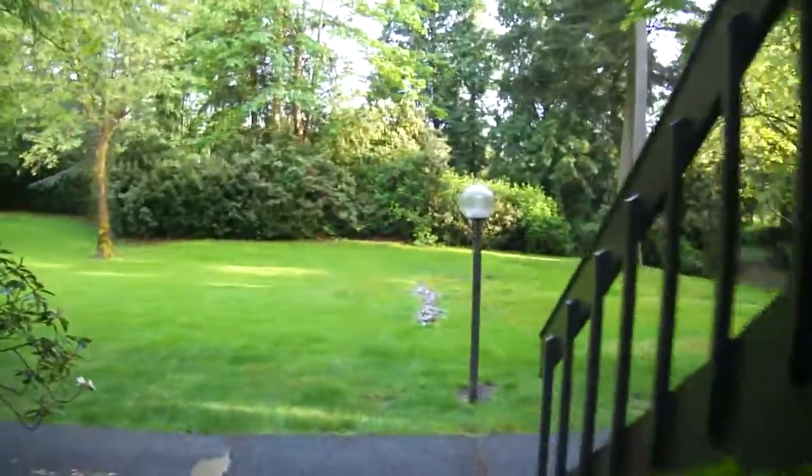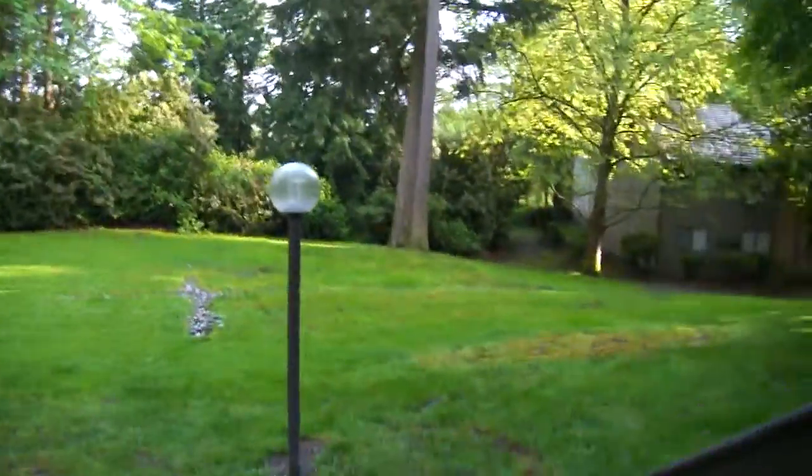Hello world! I finally moved into my new apartment. You may notice that it's kind of wet and rainy out here — it does that a good bit in Kirkland, Washington.